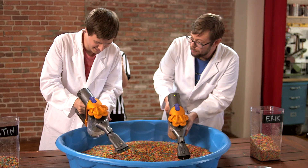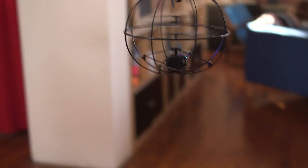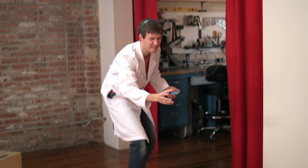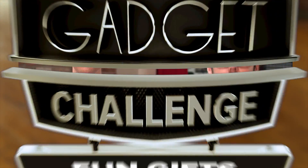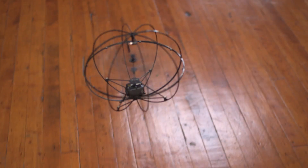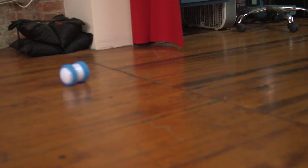Welcome to Wired's Gadget Challenge, the show where Eric and Justin from Battle Damage test out the coolest products ripped from the pages of Wired magazine. This week, gifts that are fun on overdrive. Today we are testing out three fun gadgets for people of all ages. On deck: the Puzzlebox Orbit Helicopter, Little Bits electronics, and first up, the Sphero Ollie.